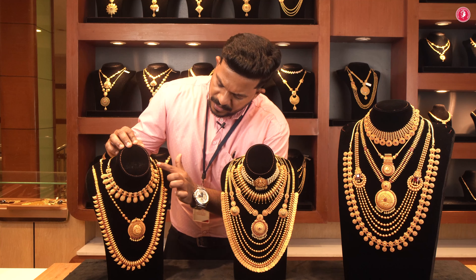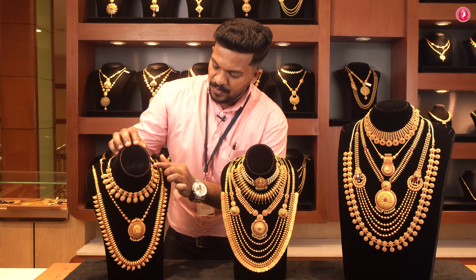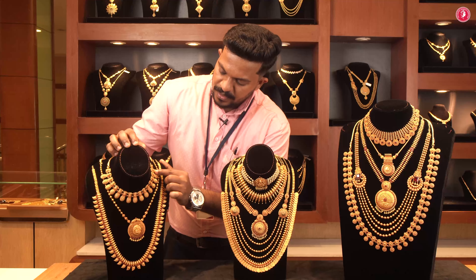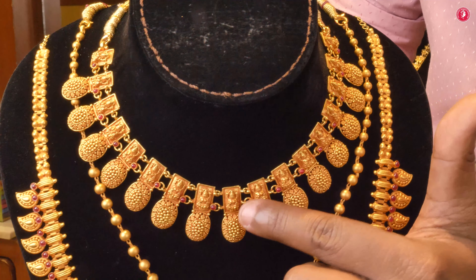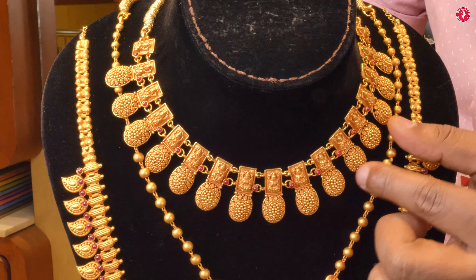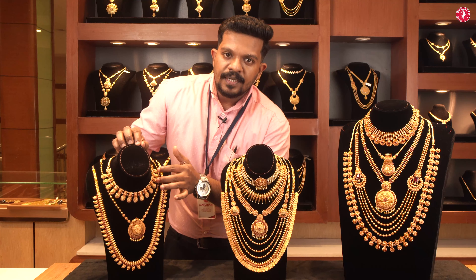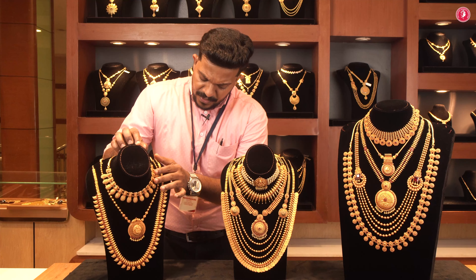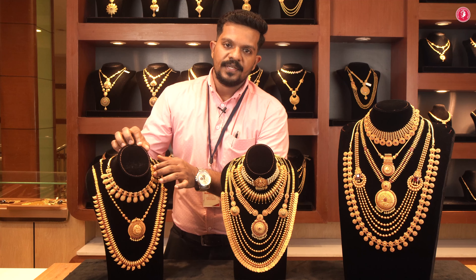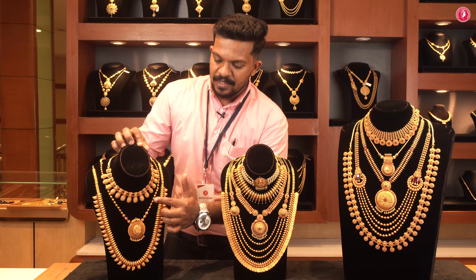The first one is a necklace. It is a box-in-box design with a red stone. It is a necklace — not a hanging, but a pattern design. It is a necklace for a three-year collection.